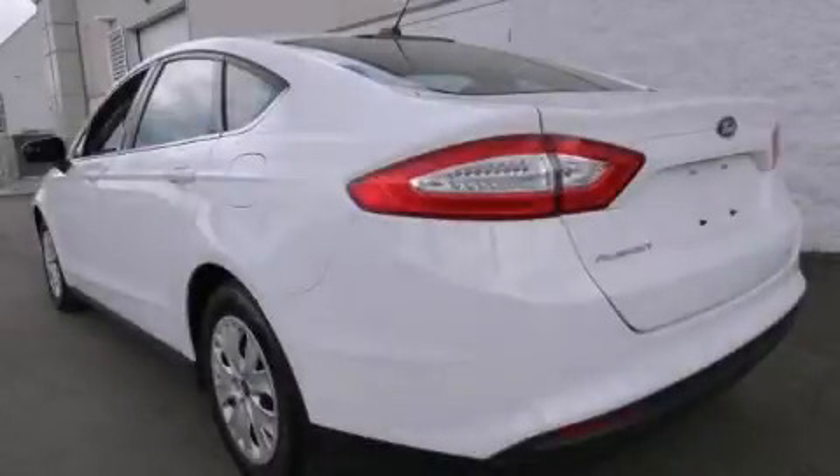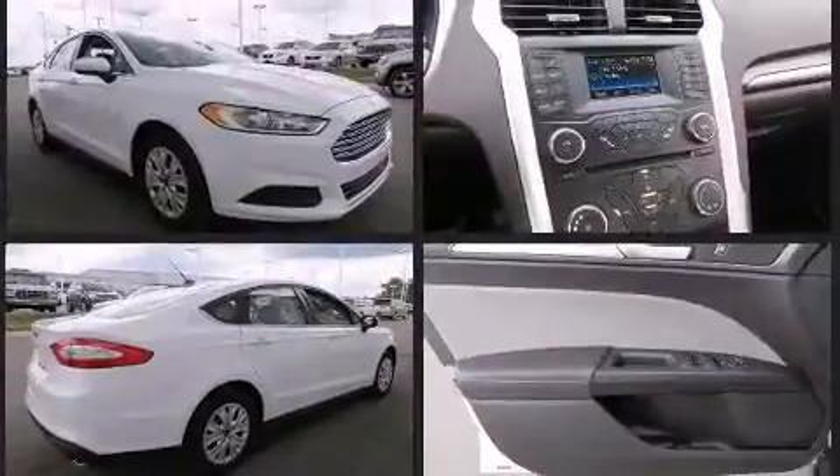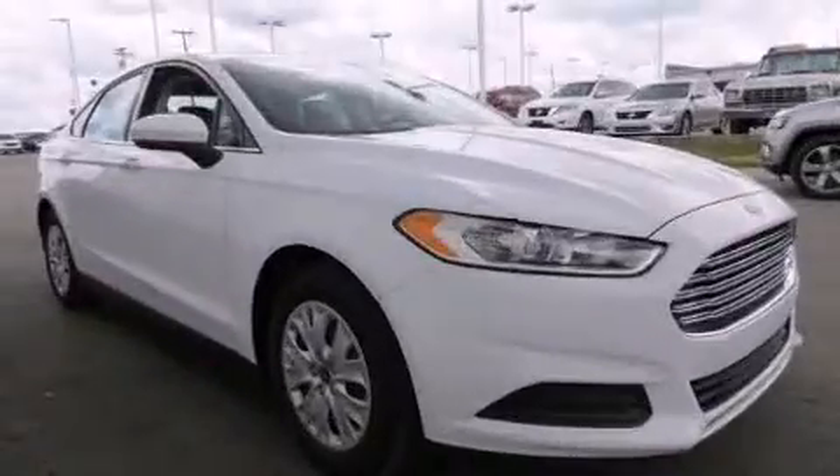Treat yourself to a test drive in the 2014 Ford Fusion. It features an automatic transmission, front-wheel drive, and a 2.5-liter four-cylinder engine. Comfort and convenience were prioritized, as evidenced by amenities such as delay-off headlights, front and rear reading lights.